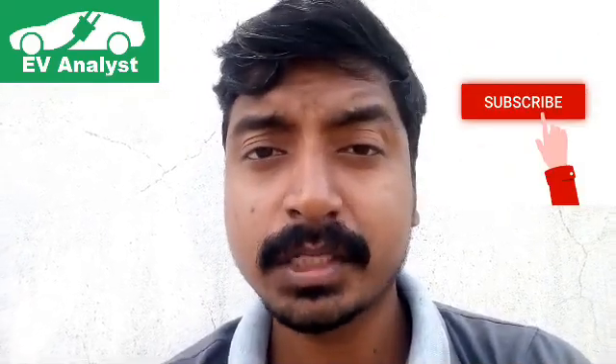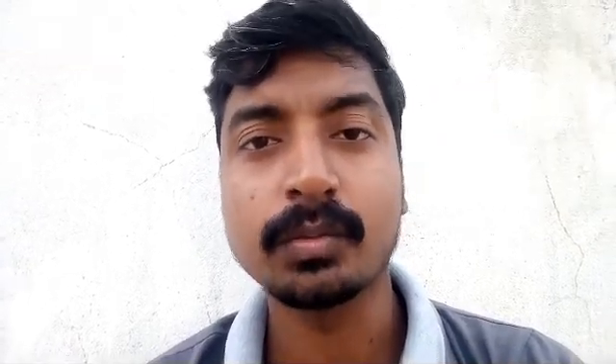The Luna Moped will compete with the recently launched Jmo electric scooter. What do you think about the Kinetic Luna? Please drop a comment below. If you like the channel, please subscribe to get more details about electric vehicles. Thank you.